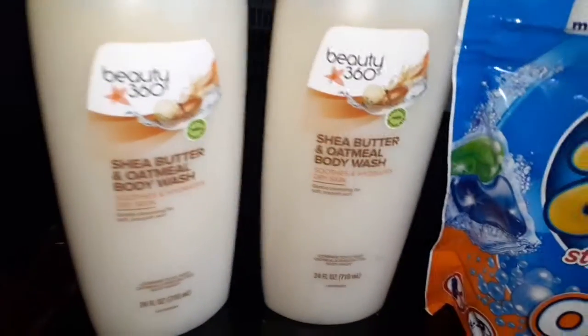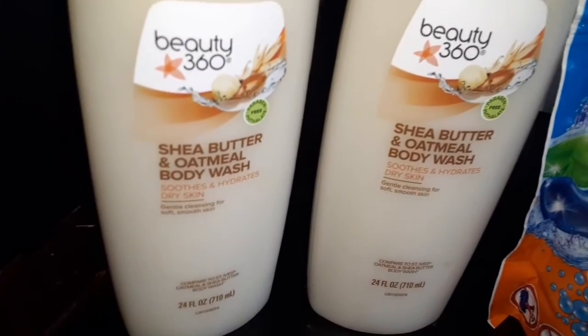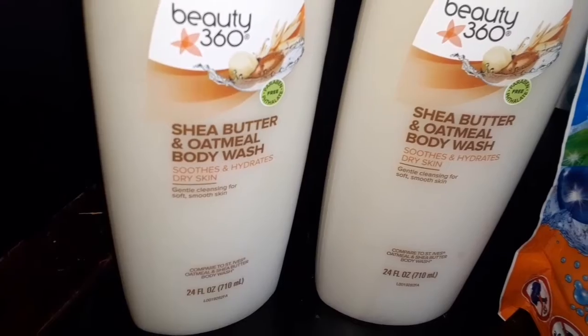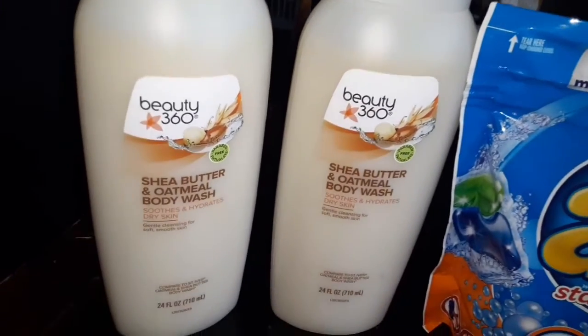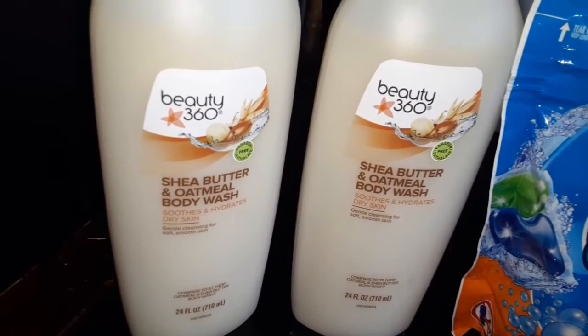And then these here, it's a Shea Butter and Oatmeal Body Wash. They were regular price $4.29 each, and they were buy one, get one 50% off.